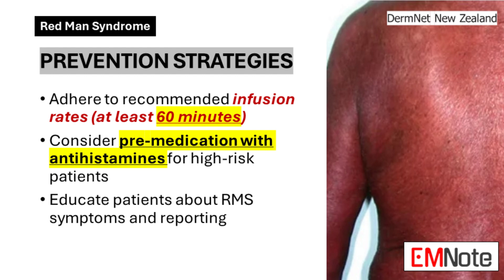Patient education is key in preventing and detecting Redman's Syndrome. By informing patients about its symptoms and encouraging them to report any unusual sensations during or after infusion, they can actively participate in their care, enabling quicker recognition of potential reactions.